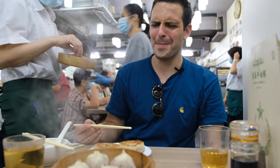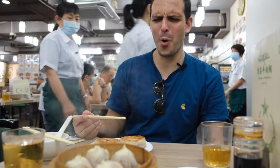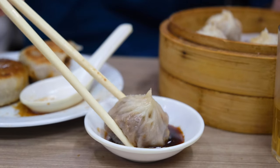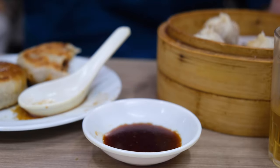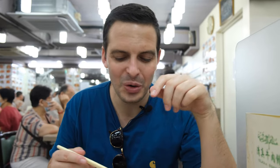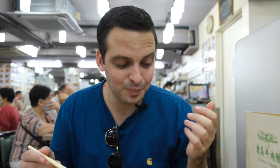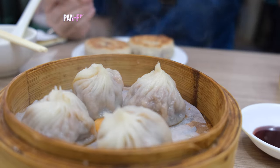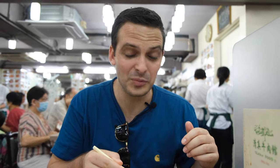We've also got some modern dumplings, so I'm going to try them and see if they are anything like as good as these. It's good. Very muttony — quite like lamb. It's really nice and it has a southern Islamic Middle Eastern twist to Chinese food. It's good. Really good.